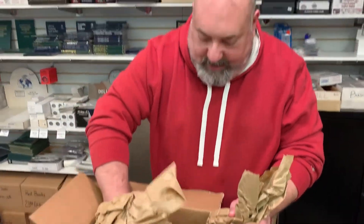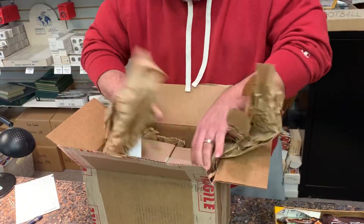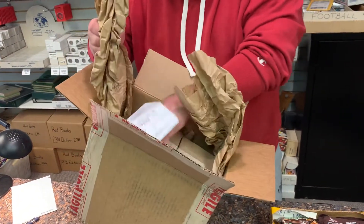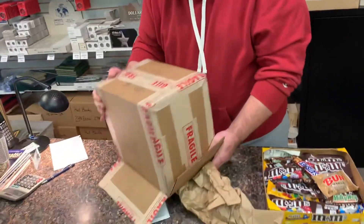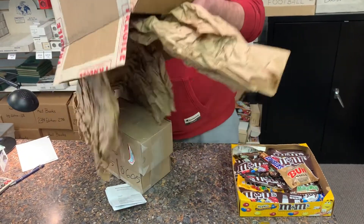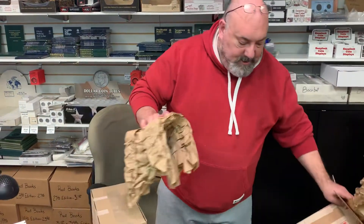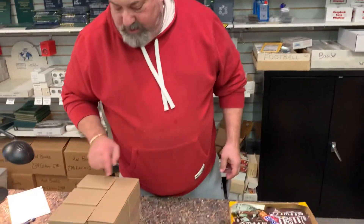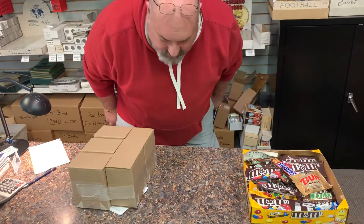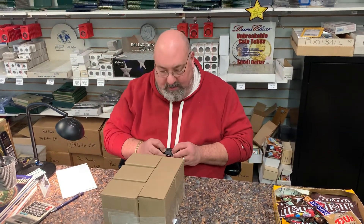We got a huge box here. It looks like we got one, two, three, four, five boxes back — so that's between 75 and 100 cards. We're going to open them up and see how we do.